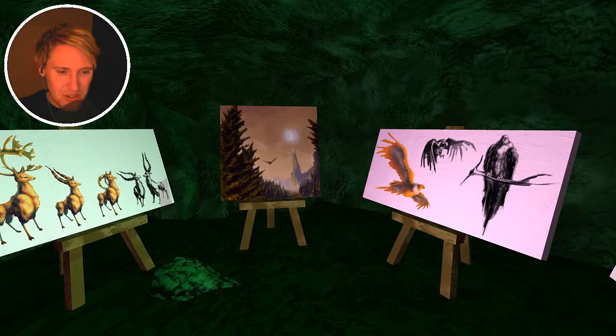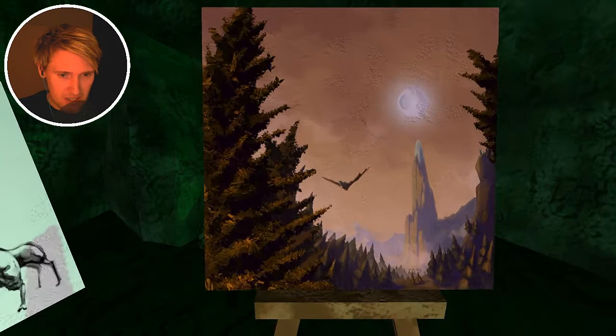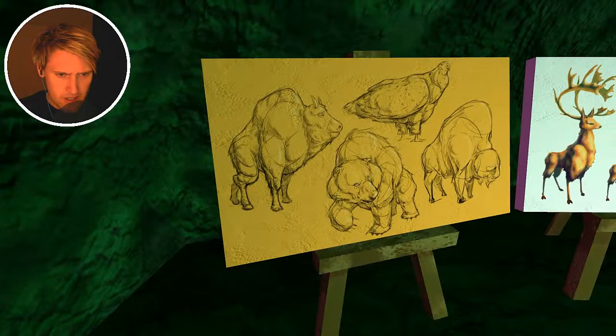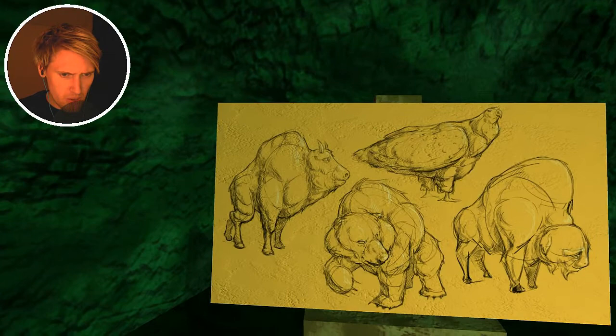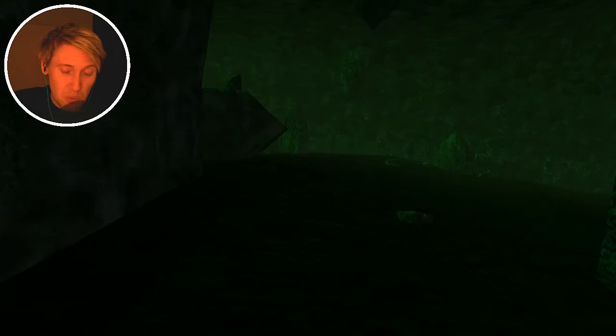There you have it guys - wow, these are some really good concept arts, these are beautiful! We have some deer, we have a buck or stag, we have a bear and a buffalo, and a falcon. Beautiful! I like when developers add these kind of small secret rooms - it's a pretty neat way to show some of the concept art or give some extra info about the game.